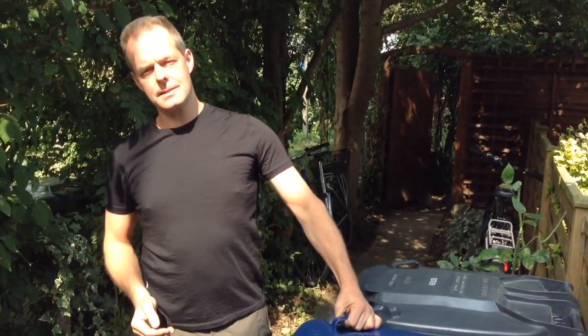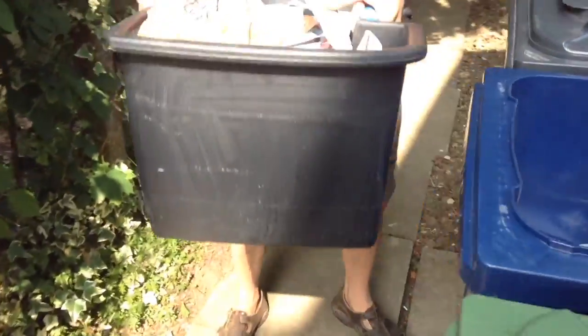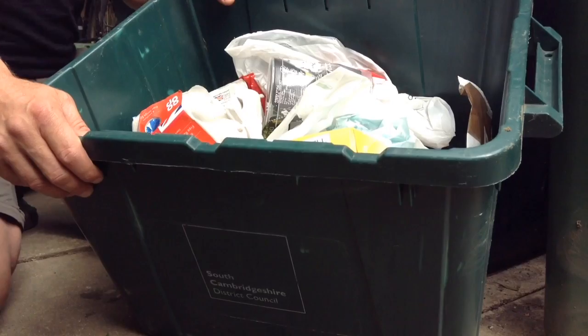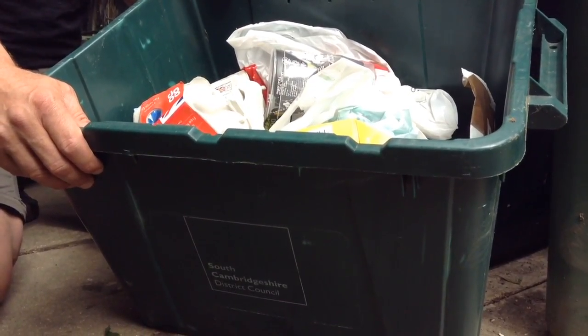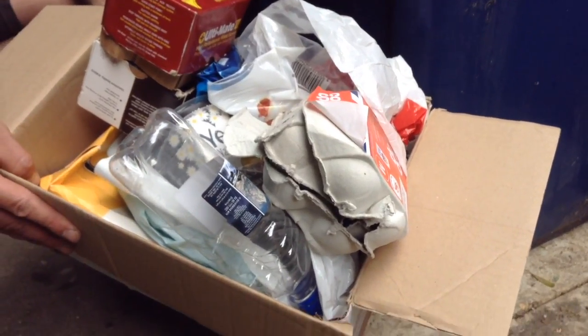If you're struggling to fit this in your blue bin, it can sit down the side of it on collection day. If your blue bin is too full, you can always leave it in a recyclable container, such as your recycling box. If you haven't got a recycling box, use an old cardboard box. Please give generously to your blue bins this Christmas.